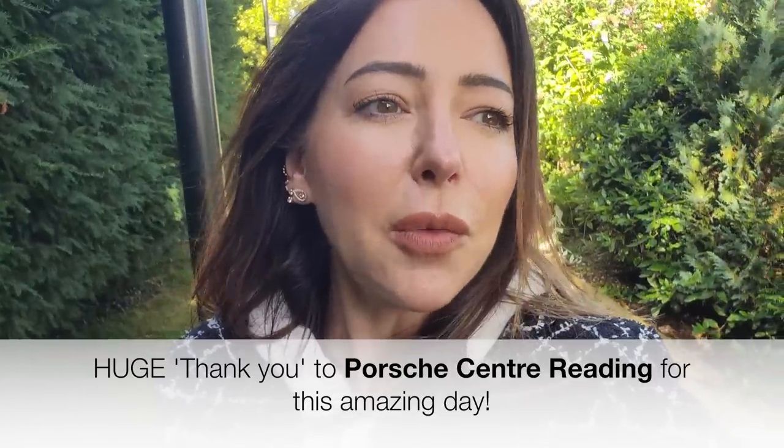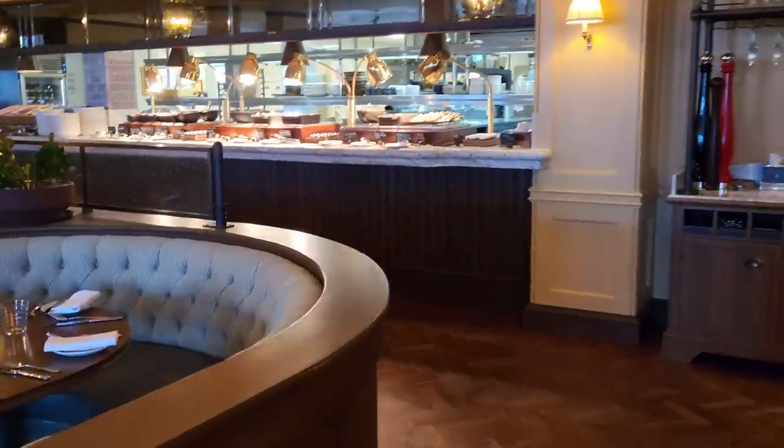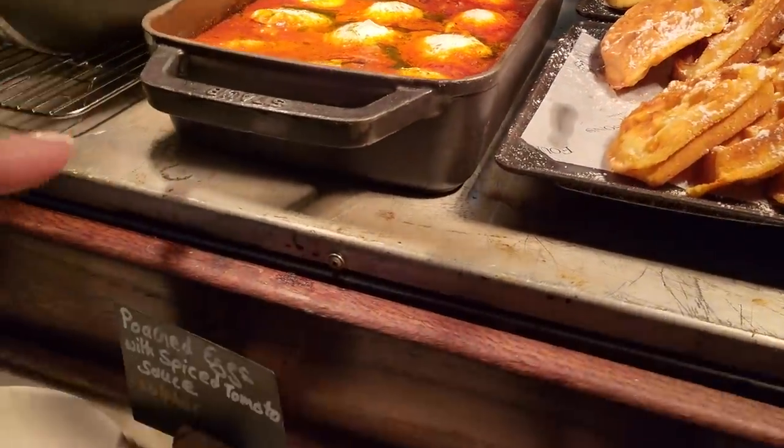Festival of Speed is very car-focused, I won't lie, but even if you're not super into cars it's the kind of event you could come to with your partner - there's lots of retail there as well, so it is really good. Going up to get some breakfast now - it's very nice in here. Pancakes, waffles, oh this looks nice. Scrambled eggs - amazing, really really good stuff.